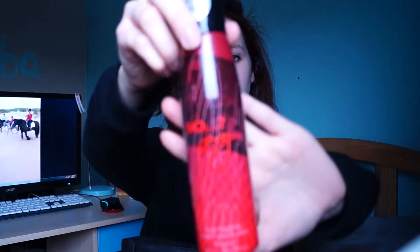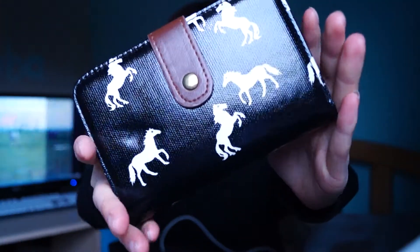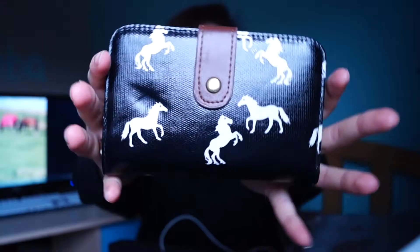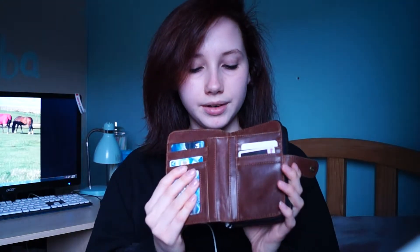The next thing I have in here is this deodorant — I basically just bring this to college in case I start smelling bad. The next thing I have in here is my purse. I got given this one as a birthday or Christmas present — I can't quite remember, but I really like it. It's got horses on it, obviously, because I like horses. I have my cards and stuff in here, receipts in the top bit, and then in here I have lots and lots of change.